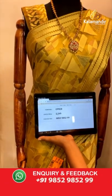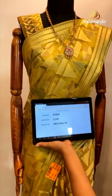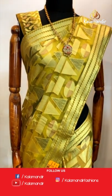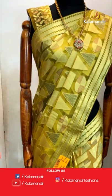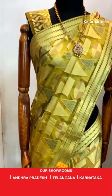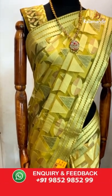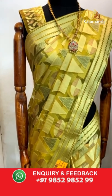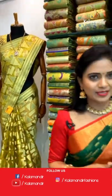To purchase this beautiful brasso saree, take a screenshot and share it on the number 9852985299. In the same brasso fabric we have showcased a lovely grey color saree also — how about this brasso fabric, dears? Prices are very reasonable. Don't miss today's collection — the offer is valid for 24 hours only. Grab your favorite saree as soon as possible.